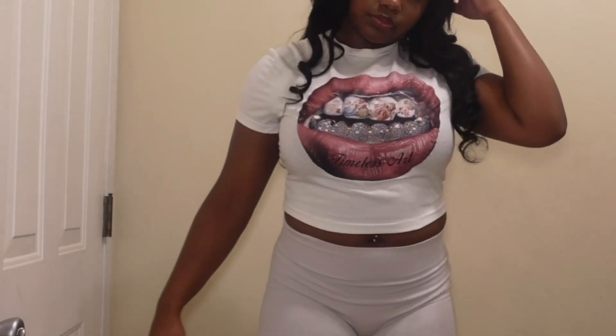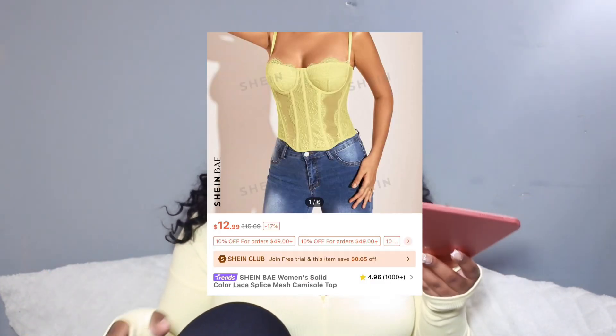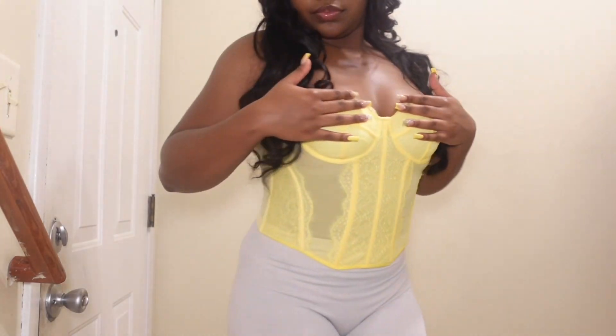Next shirt I got was this timeless art shirt. It's really cute — the graphic on the front shows art from back in the day, like inside of a mouth. The colors are really cute, I love the pink. Next I got this corset yellow top. I'm really feeling yellow lately — I've had yellow nails, yellow lime everything. They had so many other colors but I really mess with the yellow.